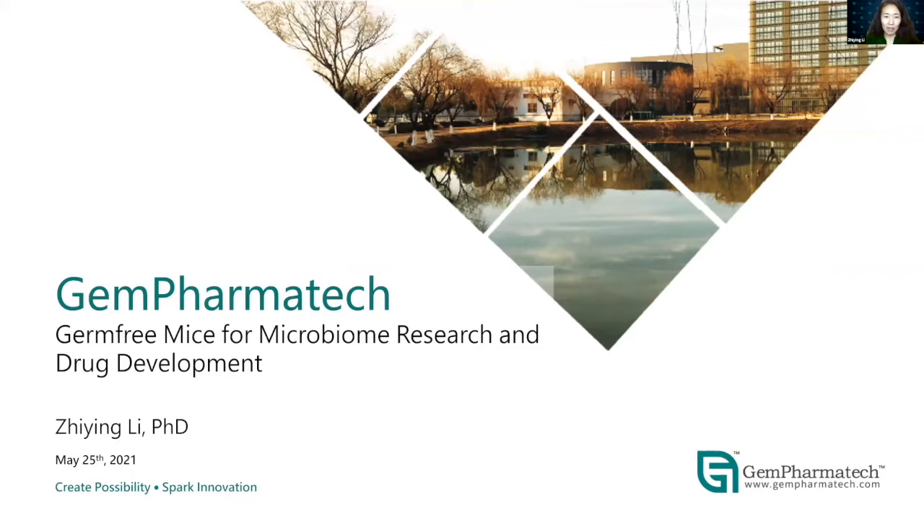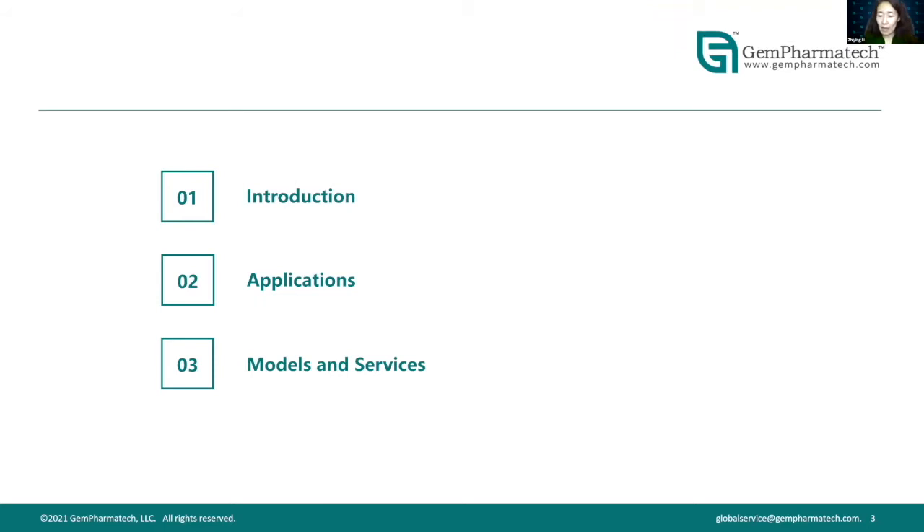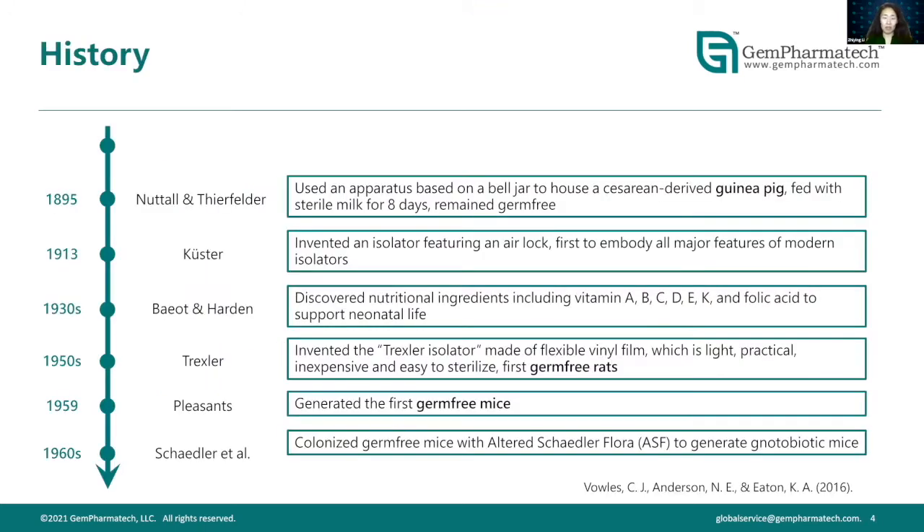Dr. Lee, the stage is yours. Thanks again for joining us. Today I will introduce our germ-free platform, including mouse models and services, and I look forward to serving your research needs. I will cover three parts: first, a brief introduction to germ-free mice for biomedical research; second, how we can use germ-free technology for research; and finally, the mouse models and services available at GermPharma Tech.